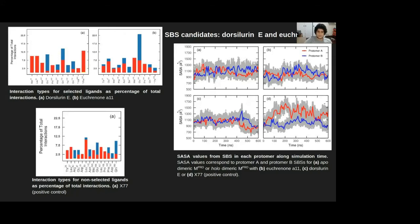As you can see, an increase in protomer A's substrate binding site SASA triggers a decrease in the other SBS. Most importantly, we observed that dorsaline E was capable of disrupting this alternating behavior and even prompted synchronization between the opening or closing of both SBSs, as can be seen in panel C in the confluence between the blue and red lines. This disruption in the alternating behavior was also observed for compound A11, however in less magnitude.